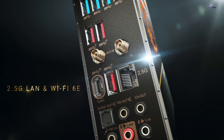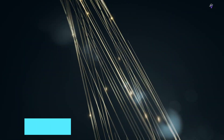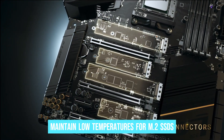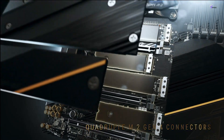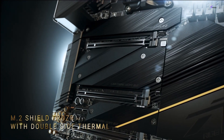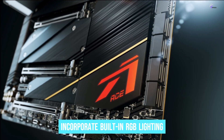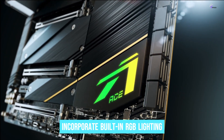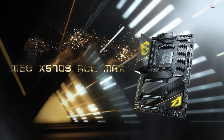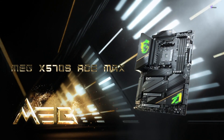Moreover, MSI has integrated the M.2 Shield Frozr thermal solution, specifically engineered to maintain low temperatures for M.2 SSDs, thereby enhancing overall system performance and longevity. From an aesthetic standpoint, the Unify X-Max boasts a sleek all-black design, exuding sophistication and elegance. While it doesn't incorporate built-in RGB lighting, users have the flexibility to leverage the provided RGB headers for custom lighting configurations, allowing for personalized aesthetics while maintaining a professional and clean look.